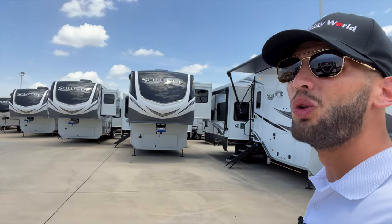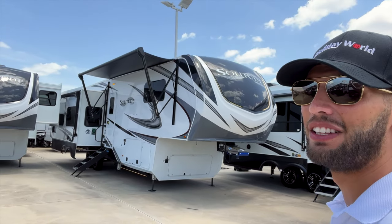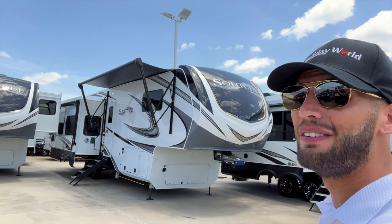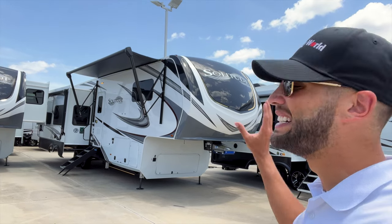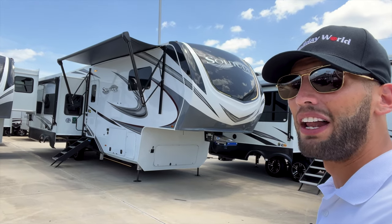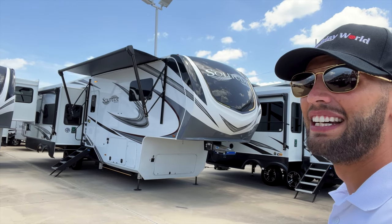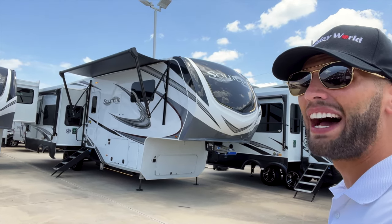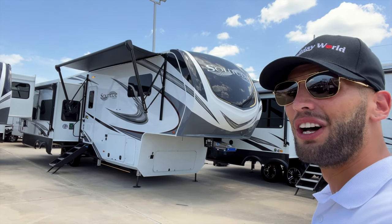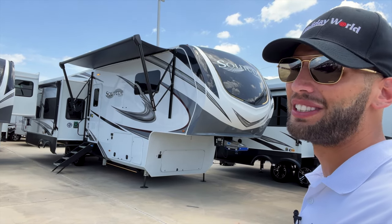At my Dallas locations we only sell Keystone towable RVs, so I do not have Grand Design at my Dallas location — which is why I drive about three hours down here to my Willis location to get videos of these Solitudes for you. If you are interested in this Solitude you can still reach out to me, but you will have to pick it up out of one of my Houston area stores or my New Mexico store that have the license to carry Grand Design products.